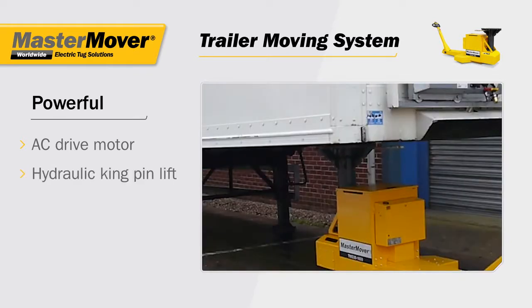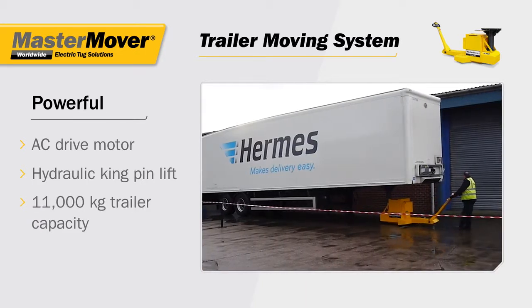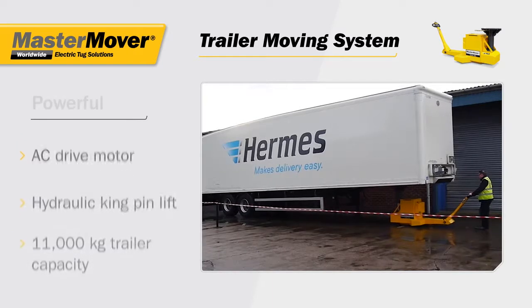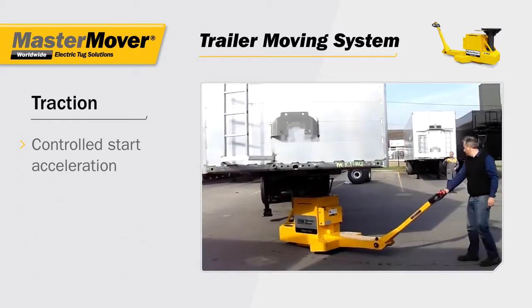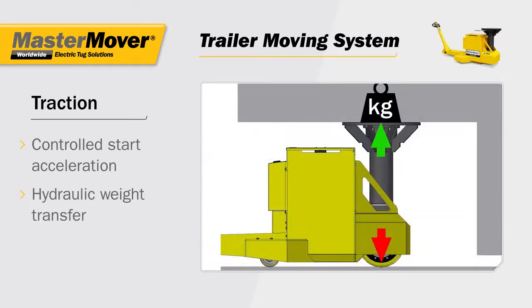A hydraulic mast lifts the kingpin, allowing the operator to move trailers weighing up to 11,000 kilograms. Traction is maximized through the controlled start acceleration and hydraulic weight transfer system, which concentrates the load weight directly over the industrial polyurethane drive wheel.